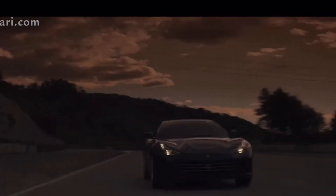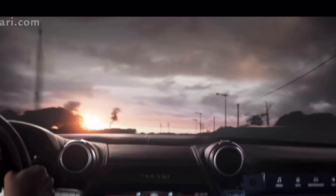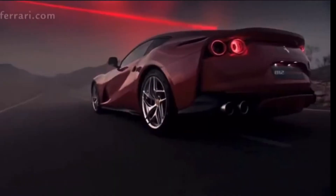The front end looks more like the F12 Berlinetta than the Lusso. The lights are giving me Portofino vibes, while the hood and the way it slopes is giving me Roma vibes. Who knows exactly what this car was actually based on.